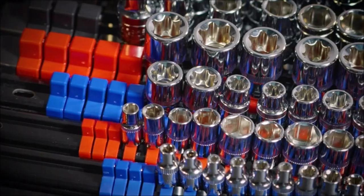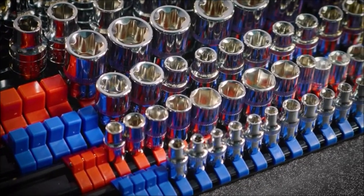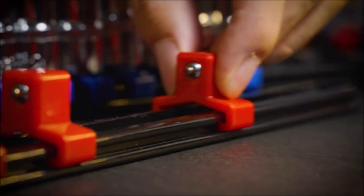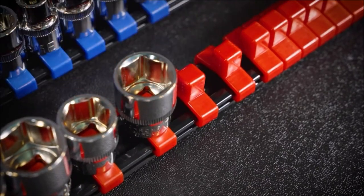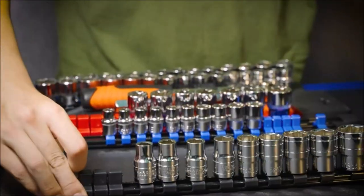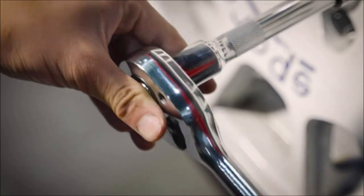Crafted for durability, it fits various socket brands with a removable end cap for easy clip adjustments. Molded from heavy-duty ABS plastic, it accommodates deep and shallow sockets in both SAE and metric sizes. Choose from blue and black or red for quick identification. The removable end cap and spring-loaded ball bearings ensure secure socket storage, easily organized in toolboxes, on walls, workbenches, or drawers.